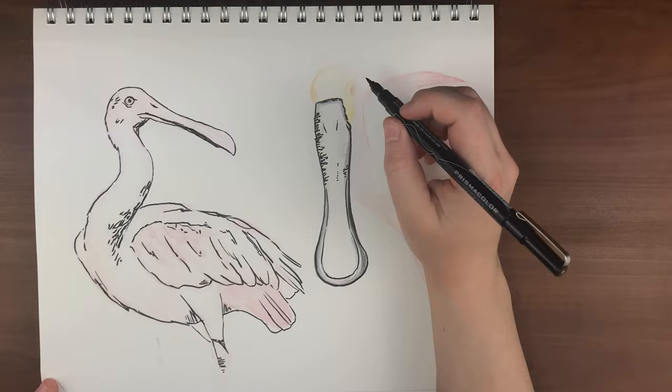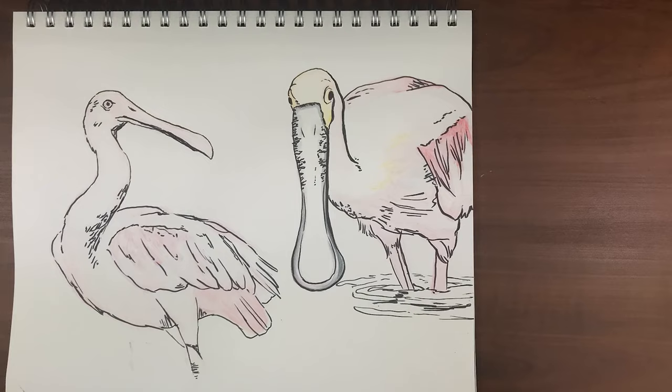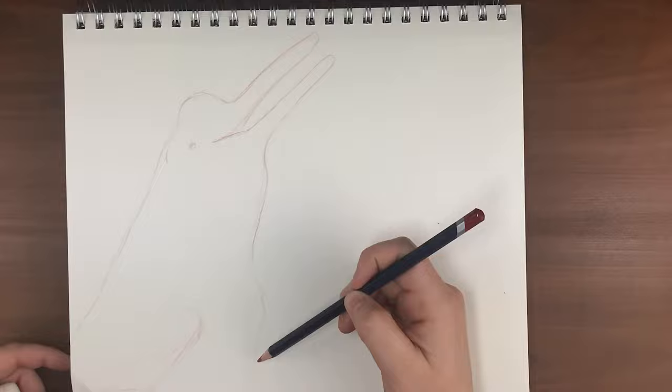Something kind of cute I learned is that during mating season the male will often gift nesting material to the females to impress them. And once bonded, they are monogamous and take turns caring for any offspring they create.